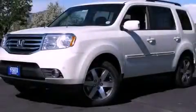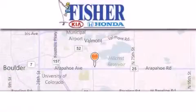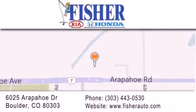Stop by today and test drive this automobile for yourself. Fisher Auto is located at 6025 Arapahoe Drive in Boulder. Our goal is to exceed all of your expectations to ensure that you'll return for future visits. Thank you so much.